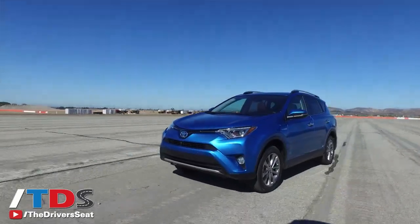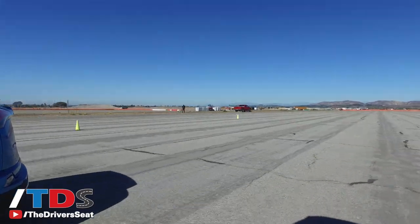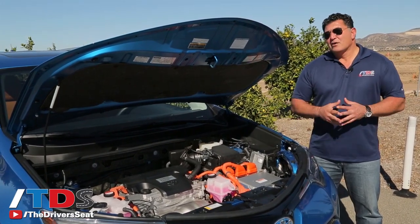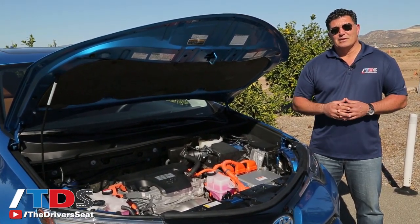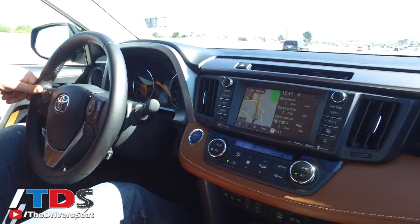But this CVT is pretty good — it actually has six kind of gears that it mimics. They're not true gears, but it feels like six true shifts when you're driving it. Overall it's all about fuel economy: 34 in the city, 31 on the highway, combined 33.